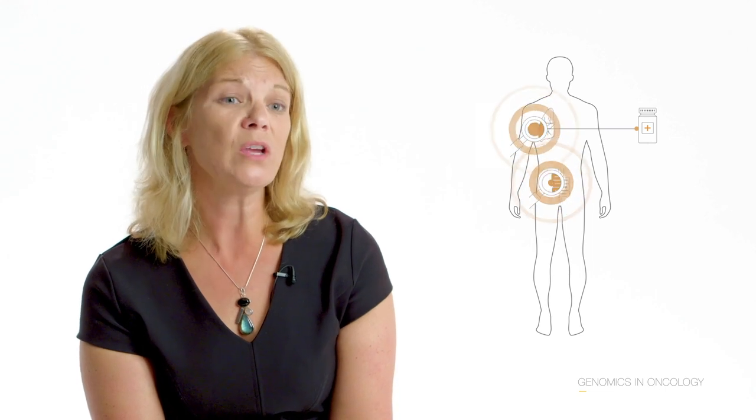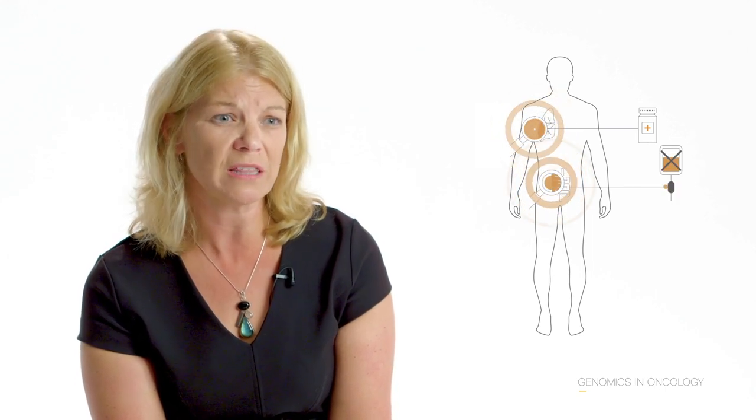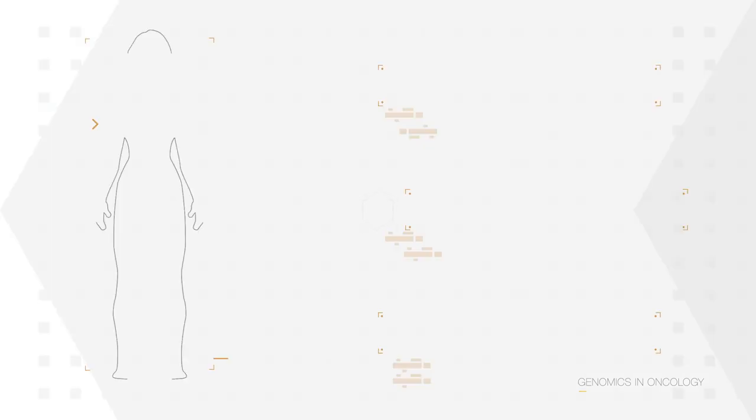We are now analysing the genomic sequence of patients with certain types of lung cancer. If they have an EGFR mutation, we know that they will have a high chance of responding to a drug called gefitinib. In colorectal cancer, we are looking for patients with a mutation of the RAS gene because we know that these patients are unlikely to benefit from certain types of targeted therapies such as cetuximab.